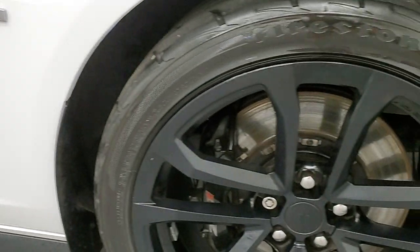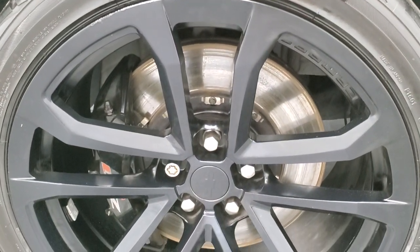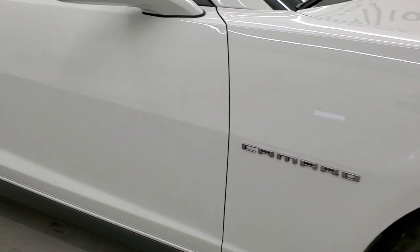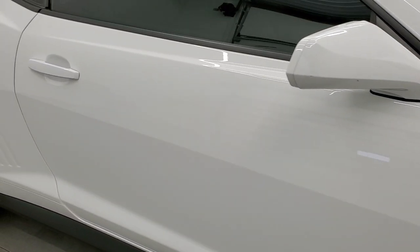Passenger side front fender, no dents or dings. Passenger side front rim is in pretty nice shape. And as you go down this side of the car, take note of how clean the body is, how reflective and mirror-like that paint is.